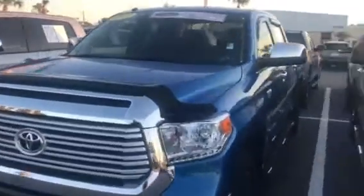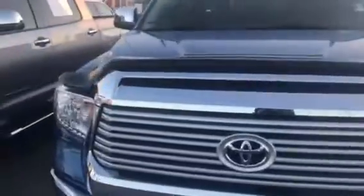Hey, this is Jake Lacey with Arlington Toyota. I just want to take a quick look at the 2017 Tundra Limited with the TRD off-road package on it. It's a beautiful, beautiful truck.